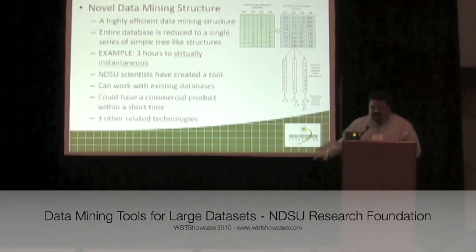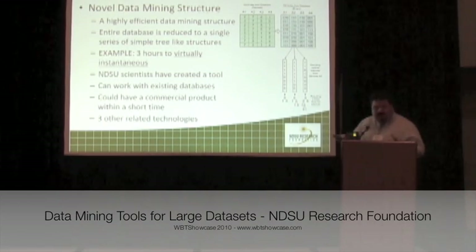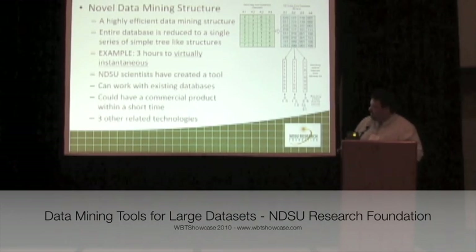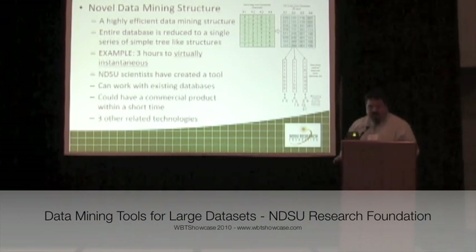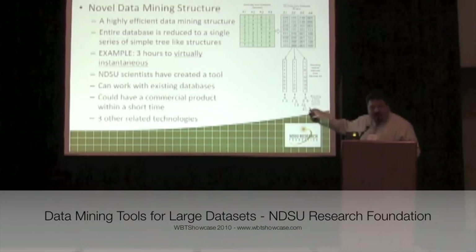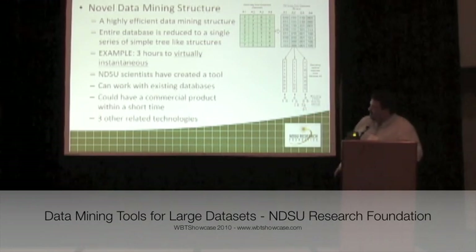By doing this, that tree structure is so simplified that it still contains all the information needed to do the data mining that was contained in the original database. This allows those operations that used to take hours to complete to be done virtually instantaneously in a number of milliseconds.